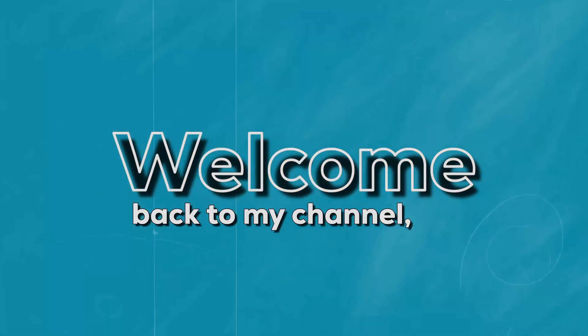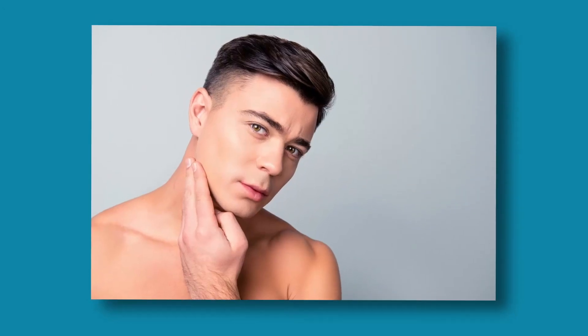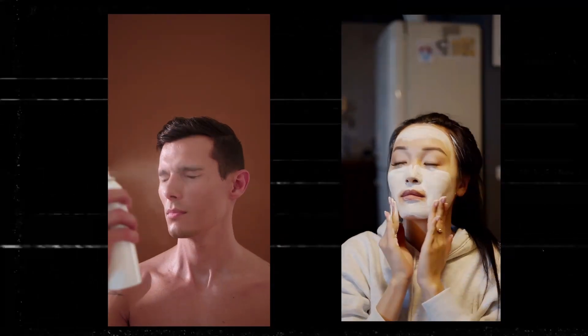Hello everyone and welcome back to my channel. Have you ever found yourself wondering how to get clear skin? You are not alone, my brother. Clear and flawless skin is just as much of a concern among men as it is for women.